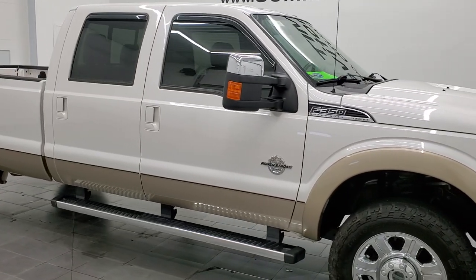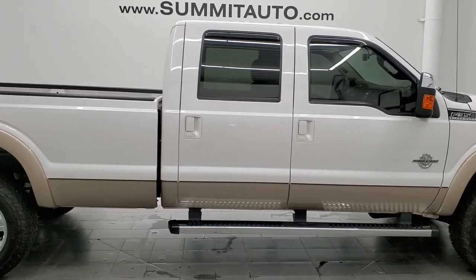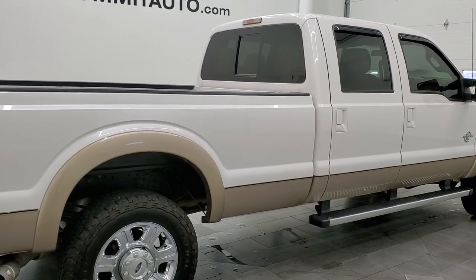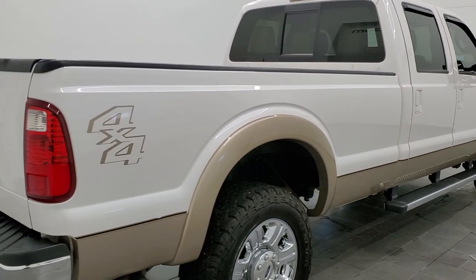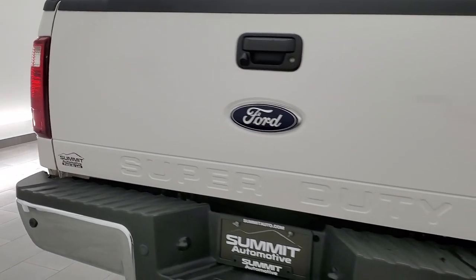Hey, this is Brett and this 2012 Ford F-350 Crew Cab Long Box Lariat is stock number 12519Z. We are here at Summit Automotive in Fond du Lac, Wisconsin, your new and used heavy duty truck headquarters.